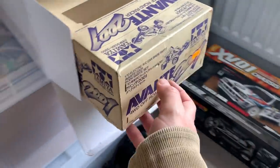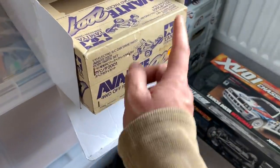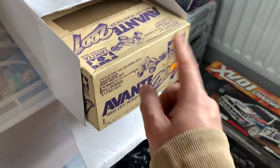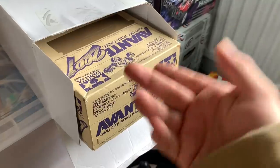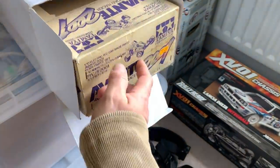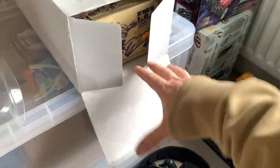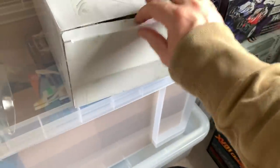In here is an Avanti 2001 body set - it's got the stickers and all the body parts, apart from it doesn't have the center rear wing. That's not a big deal because it's just a simple wing I can get from somewhere else. But that is going to give me a mint 2001 Avanti body at some point on the show.